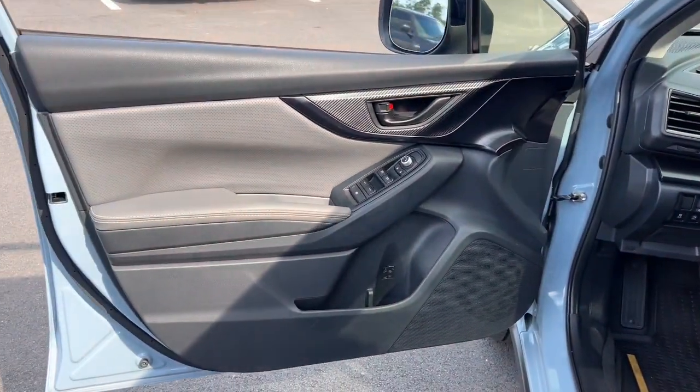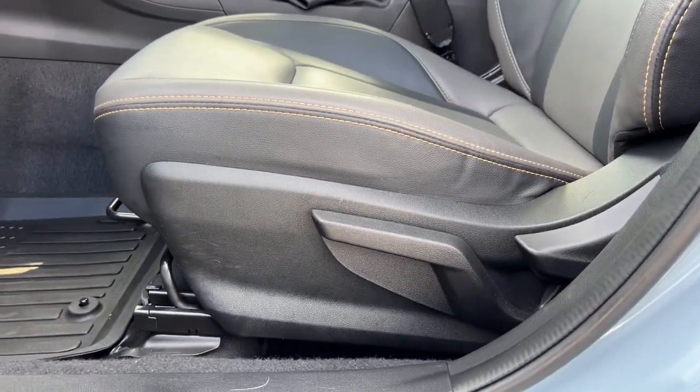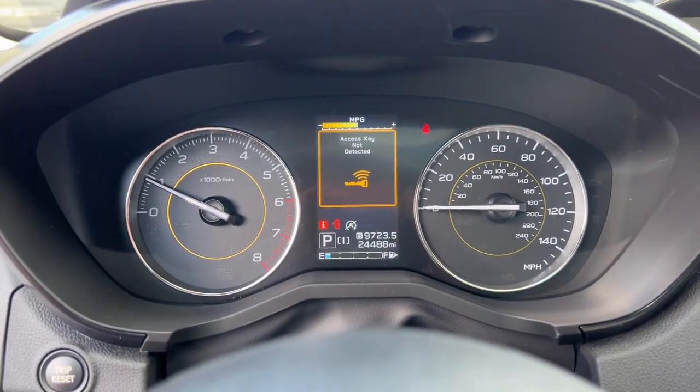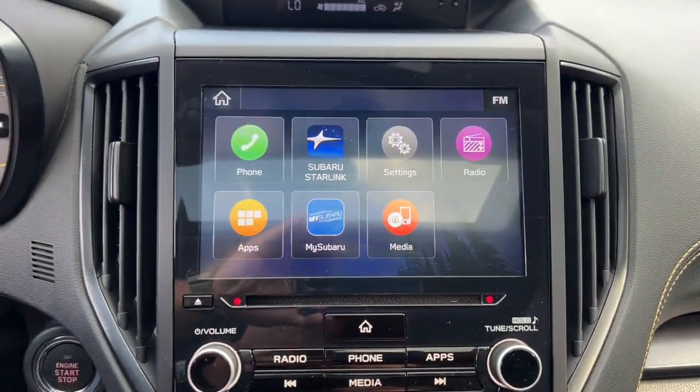The following are some of this vehicle's highlighted options: Apple CarPlay and/or Android Auto, keyless entry, fog lamps, heated mirrors, satellite radio, backup camera, electronic stability control, aluminum wheels, heated front seats, and alarm.